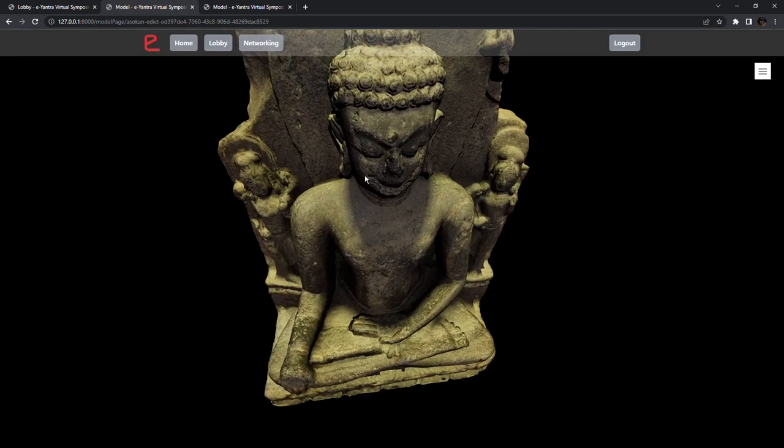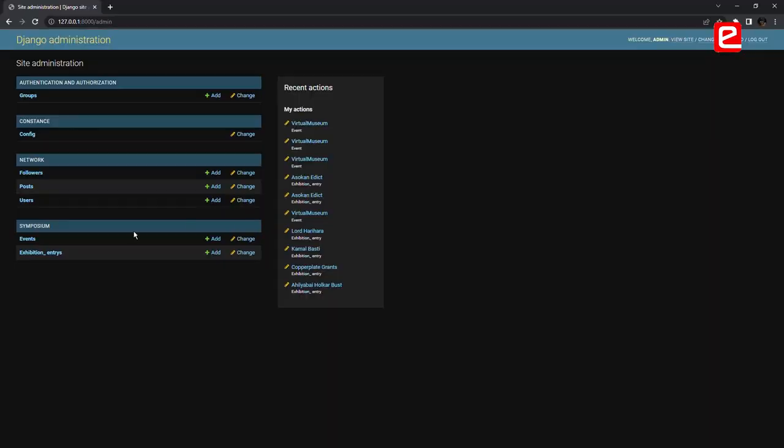There are close-up 3D model views with research paper and embedded video. There's also an admin panel for entry management and event curation.